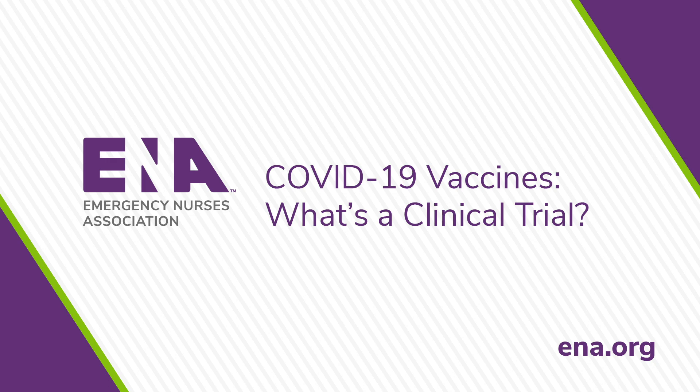A vaccine works best when everyone in the community has the confidence to be vaccinated. ENA has partnered with the COVID-19 Vaccine Education and Equity Project to promote factual information on the vaccines and equity in distribution. Please visit ENA's COVID-19 resources webpage to access helpful, evidence-based resources for yourself and your patients to help educate them on vaccine development and approval processes. If you have a chance, listen to the other COVID-19 bites that talk about how a vaccine works and modeling science-driven behavior.